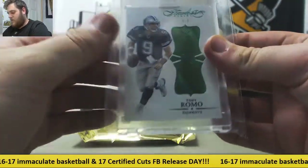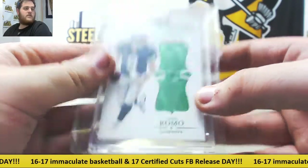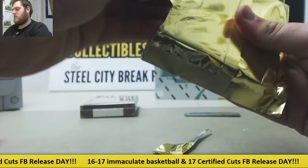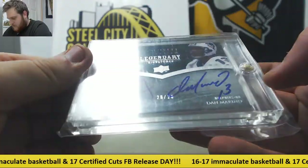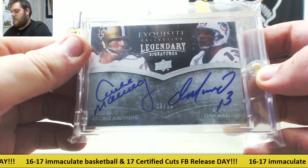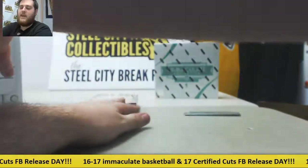4-5, Tony Romo from Flawless Football — 4-5 Emerald Tony Romo for the Dallas Cowboys. That's pretty sweet. We also have Archie Manning and Dan Marino, 20-20, Legendary Dual Signatures, Archie Manning and Dan Marino from Exquisite Football. That's pretty cool — Legendary Signatures, Manning and Marino.